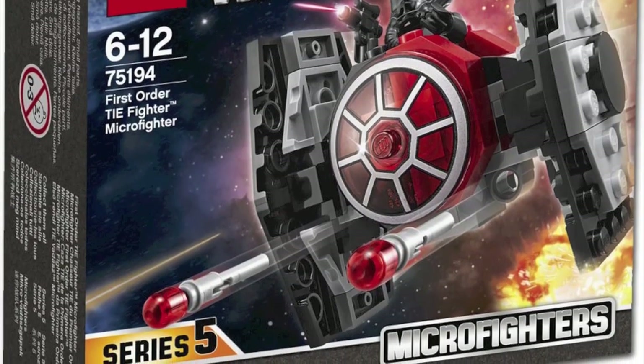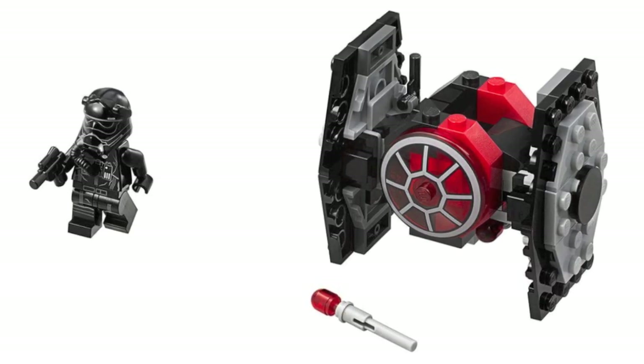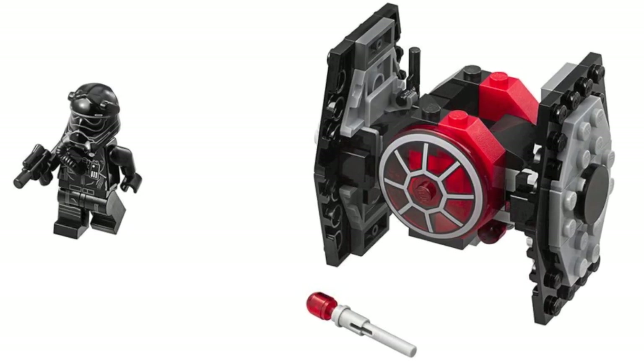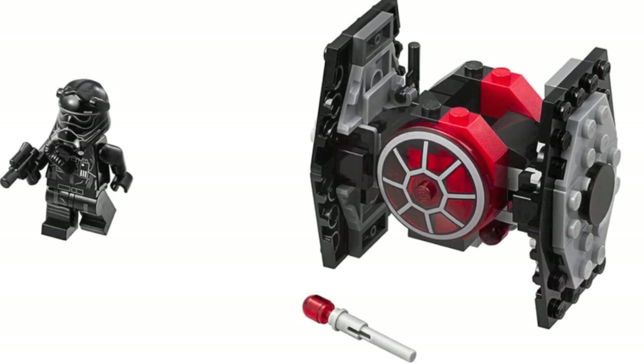We have the First Order TIE Fighter micro fighter. Honestly, nothing really too special — the build looks okay for what it is. Unfortunately, it is not that brand new First Order TIE Fighter pilot that was also seen in the Kylo Ren's TIE Fighter set; it's just a regular plain old TIE Fighter, so nothing really too special there.